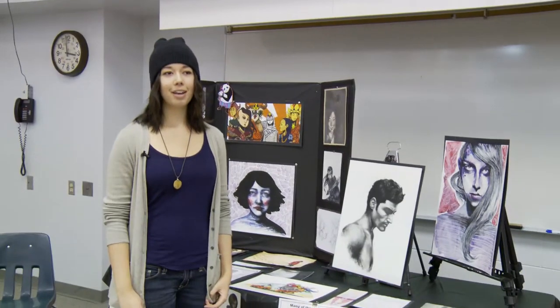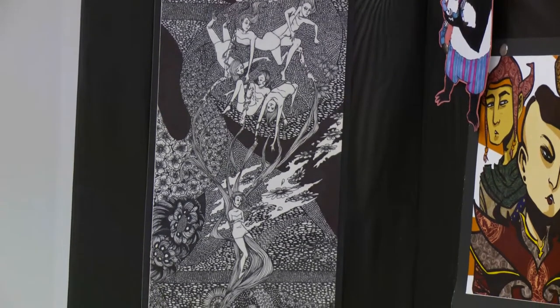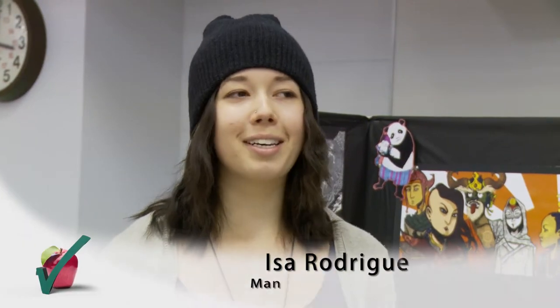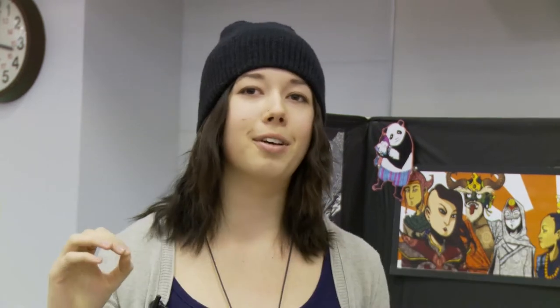My name is Isa, and I've always been a doodler. I've been exposed to art for my entire life — almost against my will — because almost everyone in my family has something to do with art, whether it's a career or a hobby.